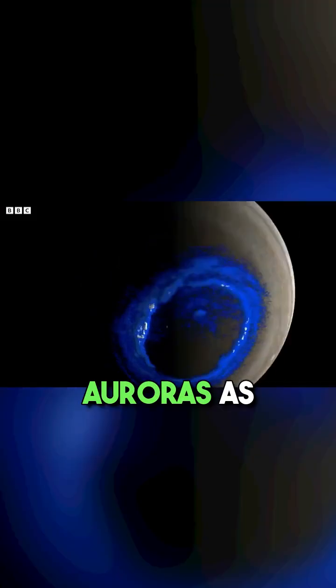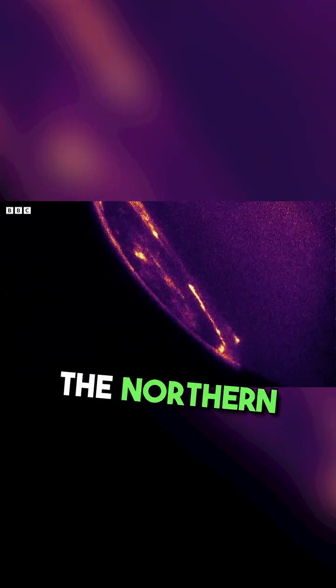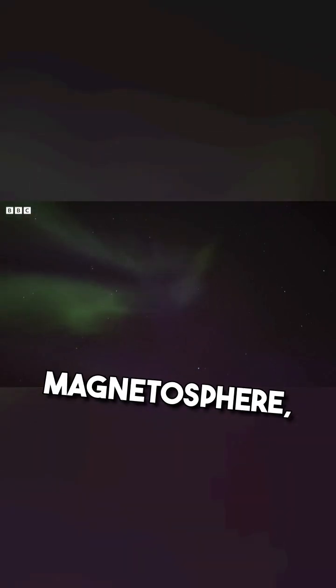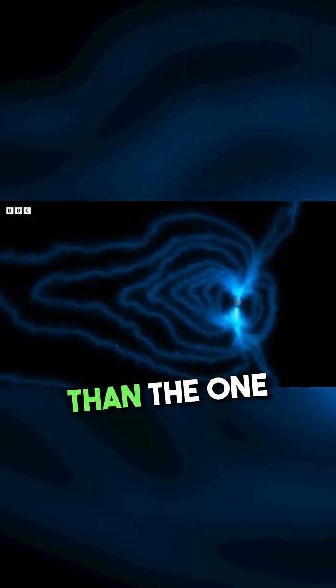Juno showed us more than we'd ever seen of Jupiter's auroras, as they rippled over the planet's poles. The northern lights on Earth are caused by solar winds entering our atmosphere and interacting with the planet's magnetic field. Jupiter's magnetic field, also known as the magnetosphere, is 20,000 times stronger than the one here on Earth.